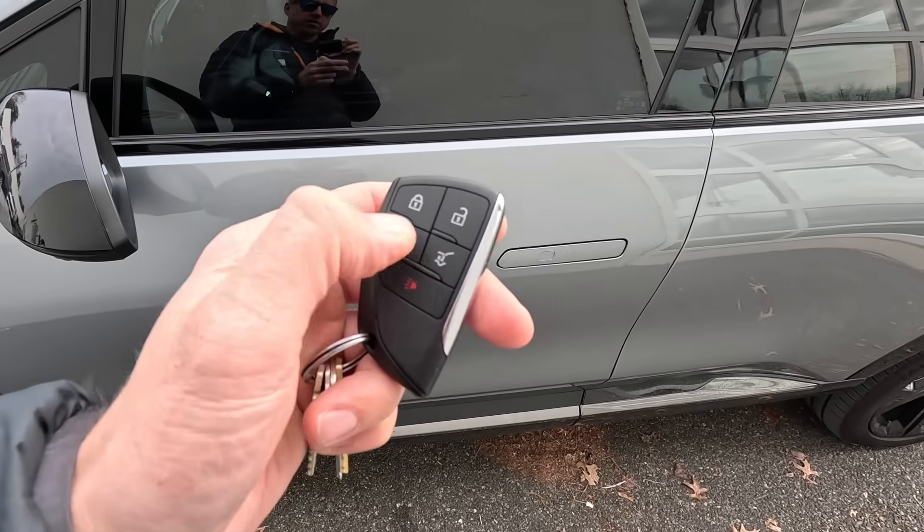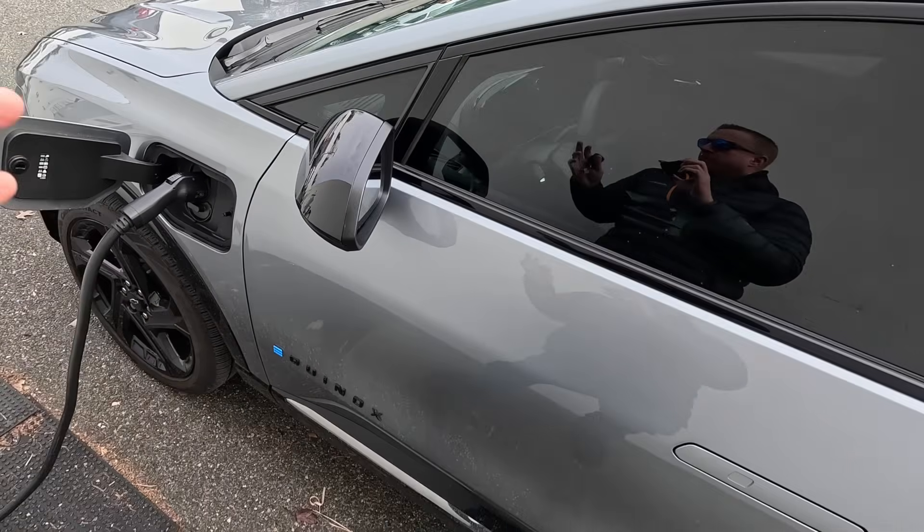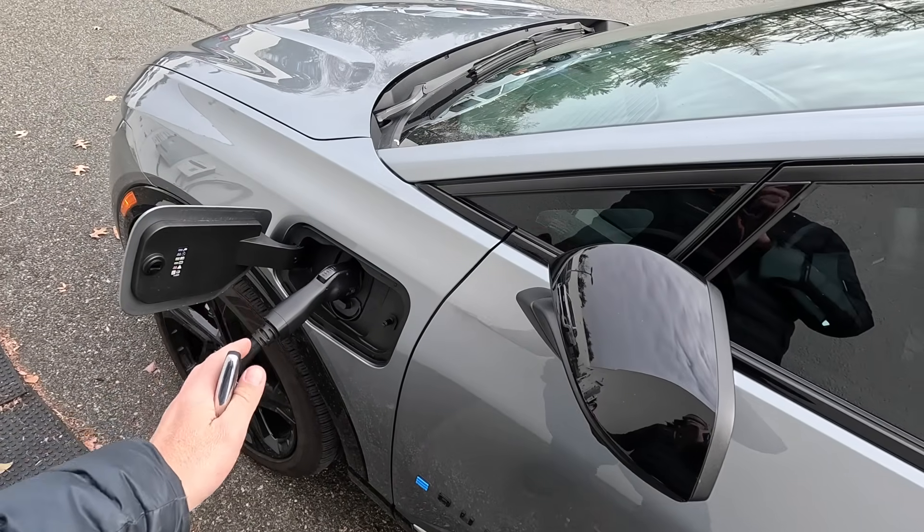Step number three: remote start your vehicle. Press lock and hit your button twice, or use your mobile app. Do it while the vehicle is still plugged in. The reason you want to remote start is it's going to prepare the cabin temperature — it'll turn on the heated seats, heated wheel, and heat, so the cabin gets nice and comfortable. If you remote start via the mobile app, you can actually change the temperature to make it warmer or cooler. While it's doing all that, it's pulling energy from the grid, not from the battery.